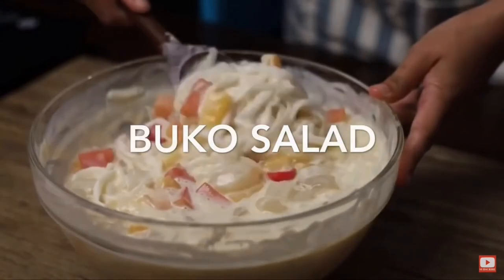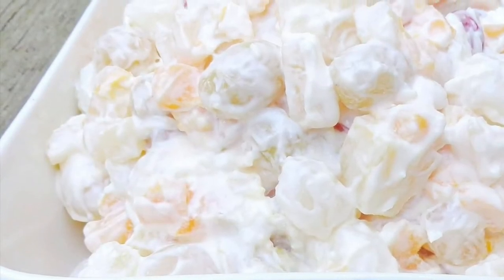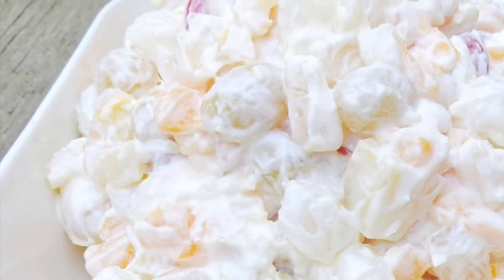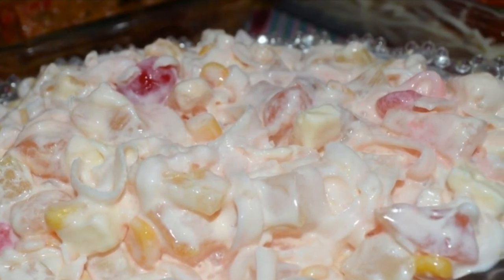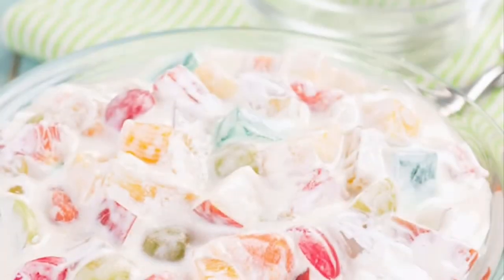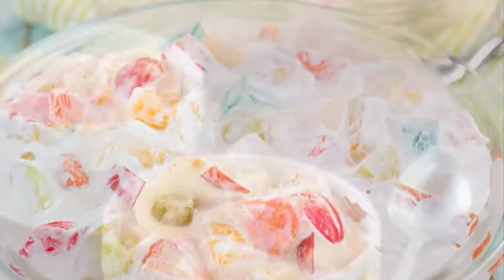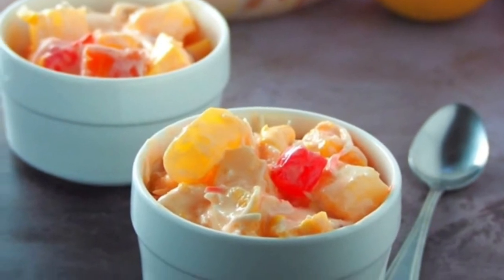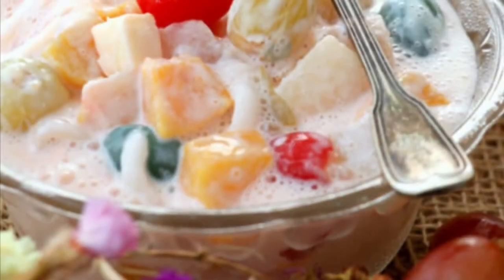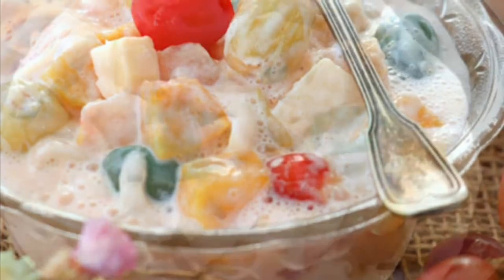Seventh on our list: Buko Salad, the Filipino variation of fruit salad. It is usually made out of mixed fruits, nata de coco, sugar palm, coconut, thickened cream, and condensed milk. This dessert is a mainstay at every special occasion in the Philippines — birthdays, fiestas, weddings, Christmas, and New Year's dinner. It's one of the easiest desserts to make and there's no cooking involved.